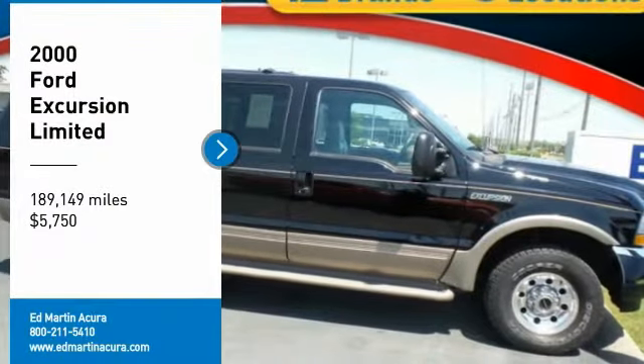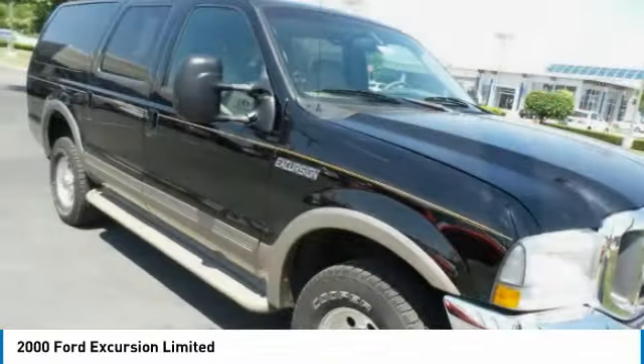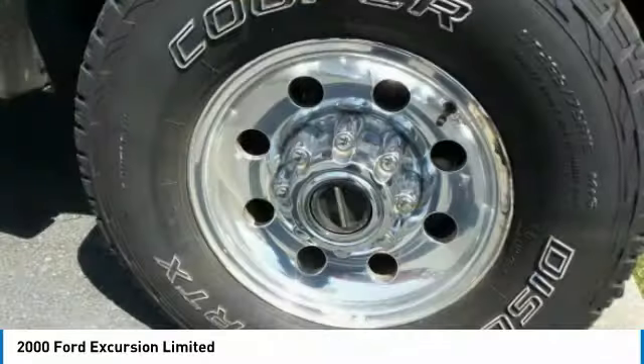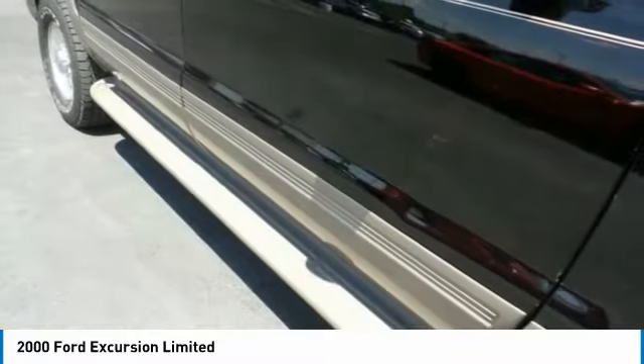We are pleased to show you the 2000 Excursion. The Ford Excursion is the full-sized SUV offered by Ford Motor Company. The SUV is a heavy-duty vehicle for both commercial and rural use. The Ford Excursion was brought into production as direct competition to the Suburban.